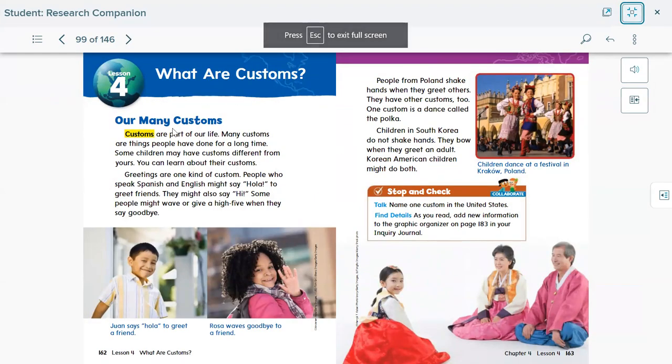What are customs? Customs are part of our life — many customs are things people have done since long ago. Sometimes children may have customs different from yours, and you can learn about their customs. Greetings are one kind of custom. People who speak Spanish might say 'hola' to greet friends, or they might also say 'hi.' Some people might wave or give a high five when they say goodbye. People from Poland shake hands when they greet others.